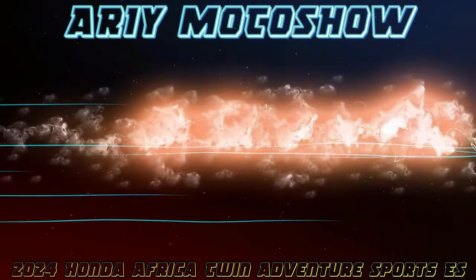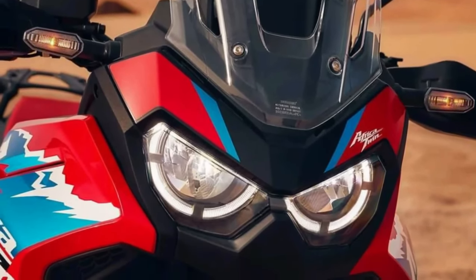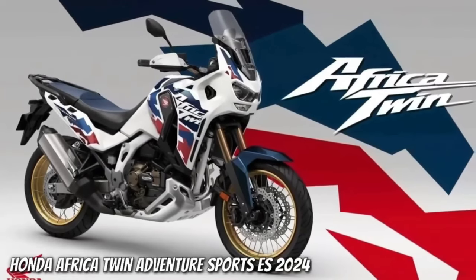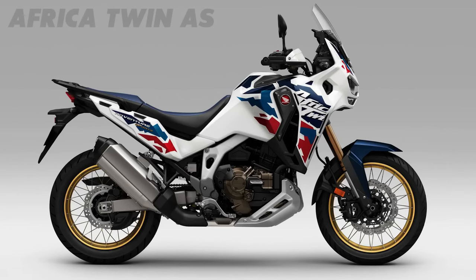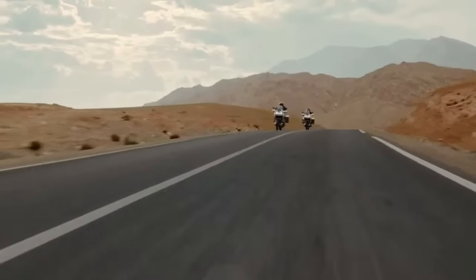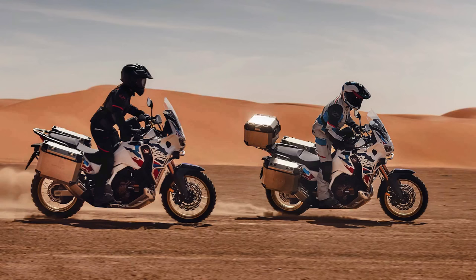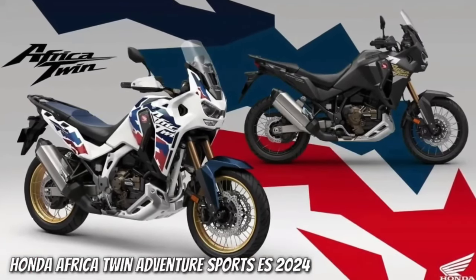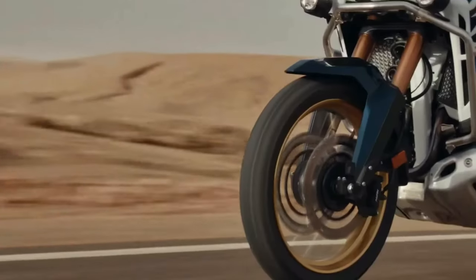Next up: the Honda Africa Twin. Honda has submitted certification data in Switzerland for updated Africa Twin models, with evidence of substantial changes in store for the adventure tourer. The preliminary data is specifically for new Africa Twin Adventure Sports models, with both manual and dual-clutch transmission variants.